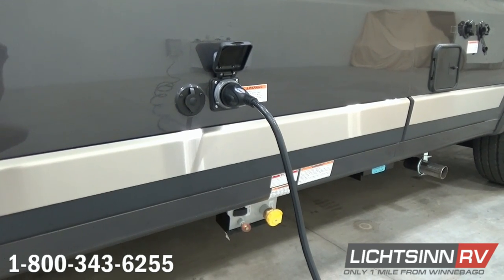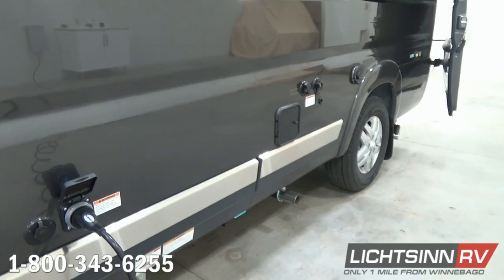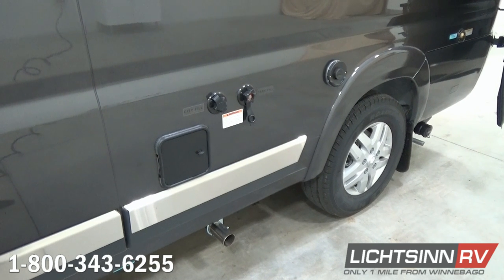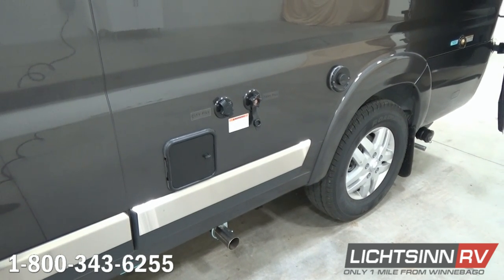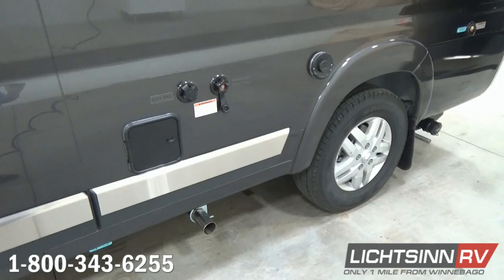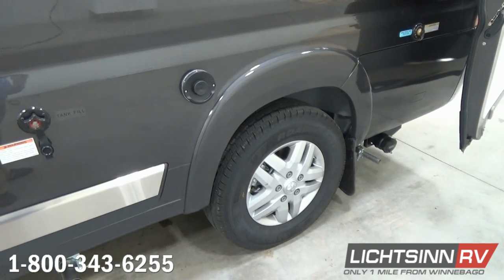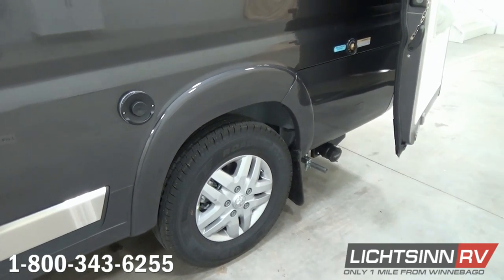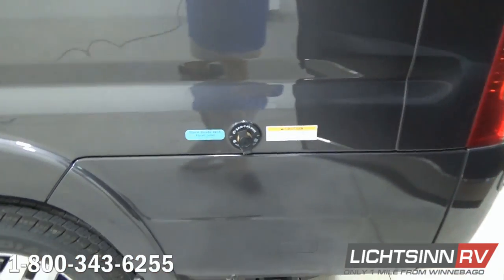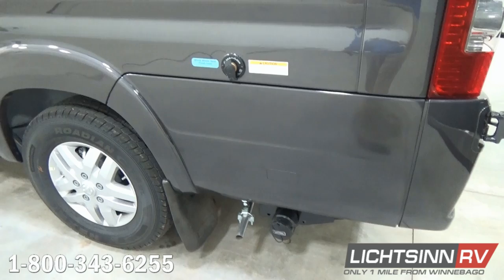The 30-amp detachable power cord is included. The coach has an automatic transfer switch for the 2800-watt Cummins-Onan gasoline generator. There's a dedicated location for your sewer hose, an innovative black tank flush, city water fill, and gravity water tank fill. Just to the right, you'll see the exhausting for the all-new Truma Combi water and coach heater system — a very durable, efficient, eco-plus water and coach heater system that we'll cover in detail inside.